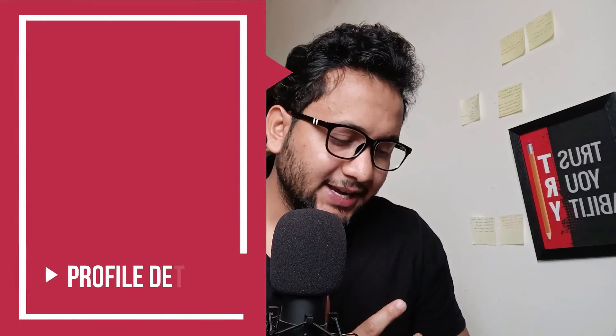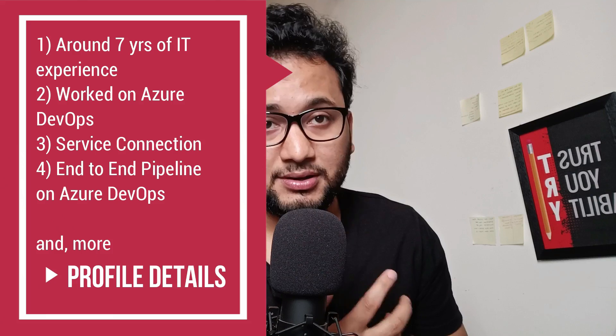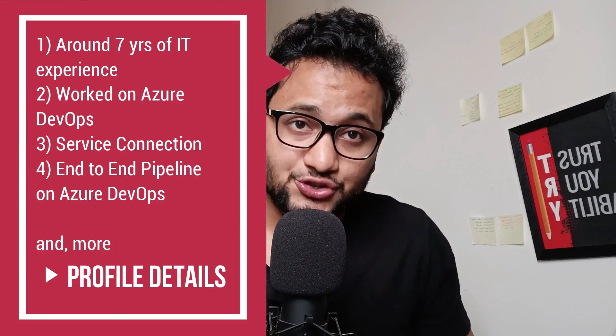Hey folks, my name is Ravish and welcome back to another video in the series of DevOps interviews. I have a profile with me. The person has around seven years of total IT experience, with around four years relevant experience in DevOps and four years in cloud. Their preferred public cloud provider is Azure, and I've asked a few questions on service connections. This interview is mostly concentrated on Azure DevOps.